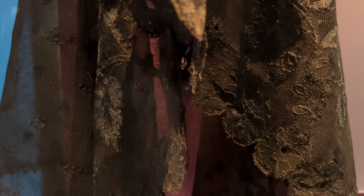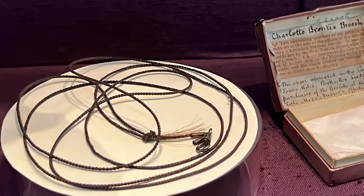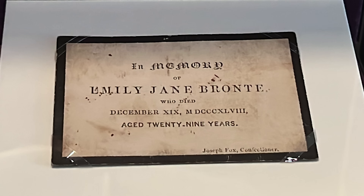This is Charlotte's Spanish lace funeral veil. A plaited necklace made from Emily Bronte's hair, previously owned by one of the family servants, Martha Brown. A hair bracelet and necklace made from Anne Bronte's hair, given to Ellen Nussey by Charlotte after Anne's death as a memento of her lost sister. This brooch also contains a lock of hair from Anne and passed to Ellen as well when Charlotte died. This is the funeral card of Emily's burial service.